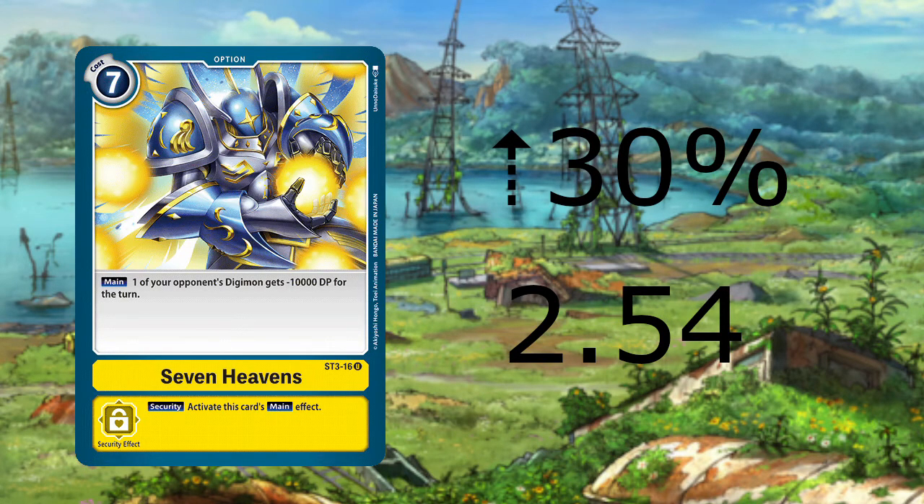Up next, we have Seven Heavens — the regular art from the starter deck — going up 30% to $7.13. This price increase should have happened a few weeks ago when the red-yellow control deck started making its mark on the metagame. What we are likely seeing is a surplus of yellow decks dissipating and the market trying to keep up with it.